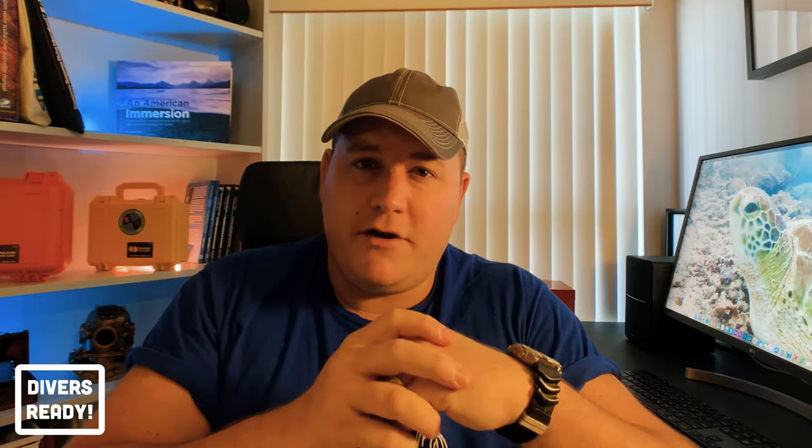Don't even get me started on boat diver — here's another BS course for you. Underwater photographer or underwater videographer. Now, this may seem like a course that could fit into the add-ons category. It's a very popular course to do. Everyone's got a GoPro these days and they want to take awesome footage and make their Instagram lit. Let me tell you why I put underwater photography in the BS specialty pile.